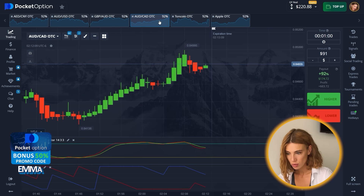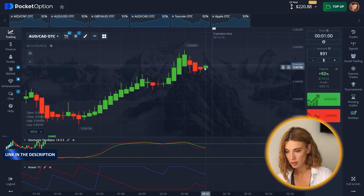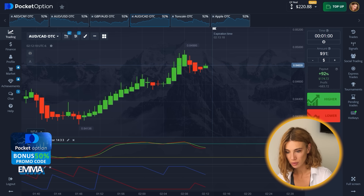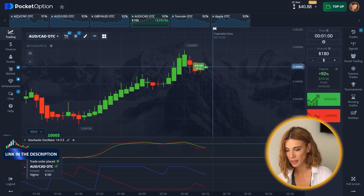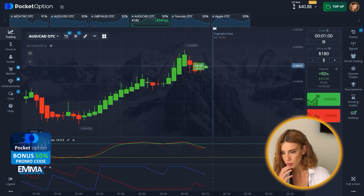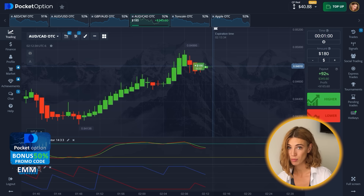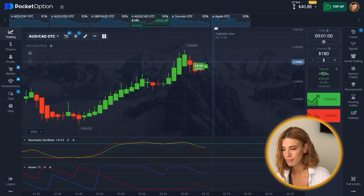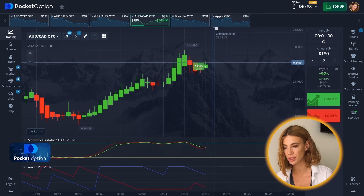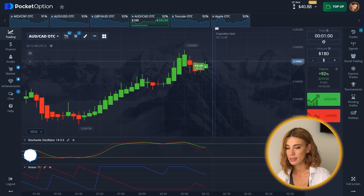Australian and Canadian dollar — yep, I think it's a good entry point. $180 for the next bid, let's do it. After bouncing off the resistance zone, the asset remained in accumulation for three minutes — it didn't go lower — and there is room for movement according to the oscillator. That means one thing: a call option. Let's do it.